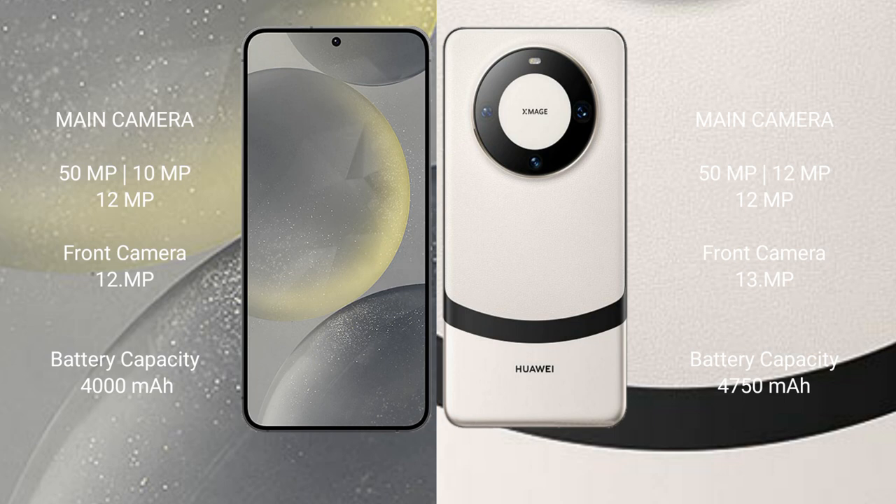Samsung Galaxy S24 rear triple camera setup: 50MP plus 10MP plus 12MP, front camera 12MP. Huawei Mate 60 rear triple camera setup: 50MP plus 12MP plus 12MP, front camera 13MP.